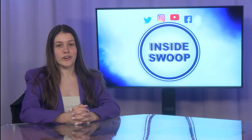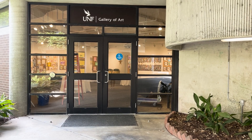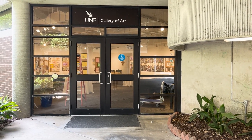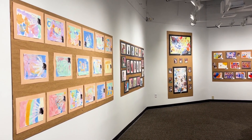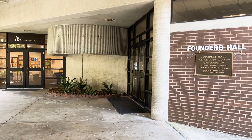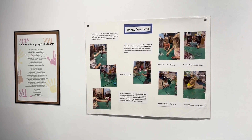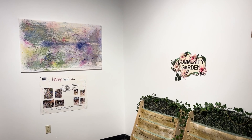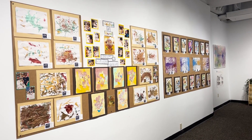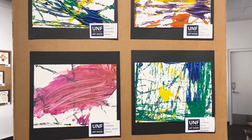If you're looking for a place to appreciate art on UNF campus, then look no further than the UNF Art Gallery. Established in 1981, this gallery stands as a beacon of creativity and education on campus. Nestled in Founders Hall, the gallery showcases a diverse array of student, faculty and renowned artist works, fostering cross-disciplinary dialogue and enriching the university experience. Don't miss out on this cultural gem located conveniently next to Peace Plaza.